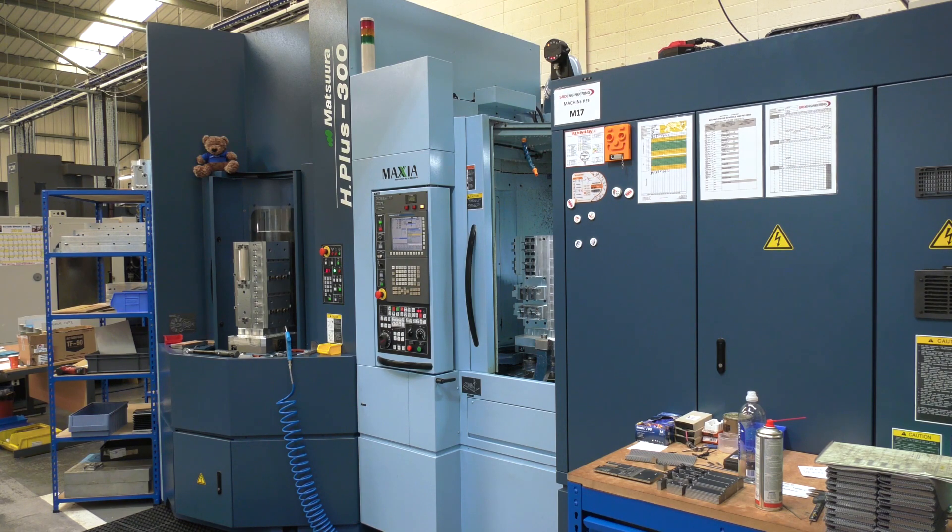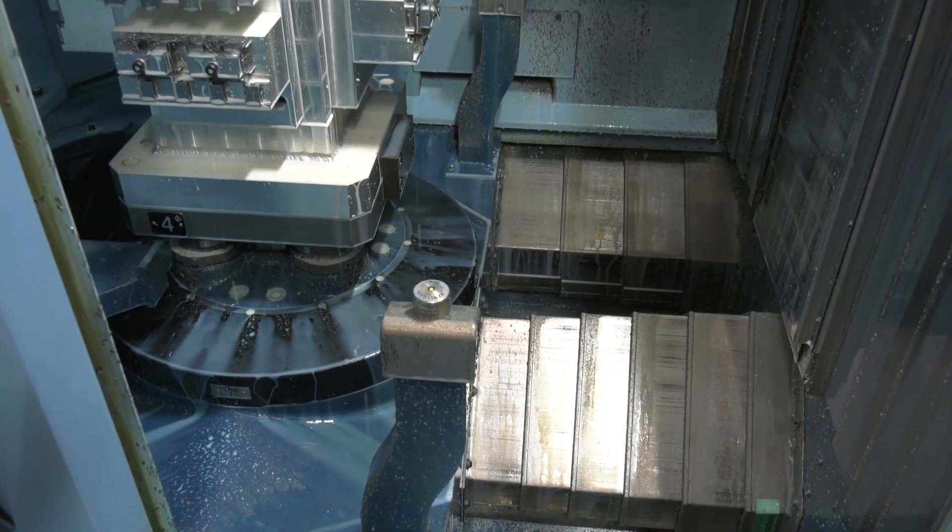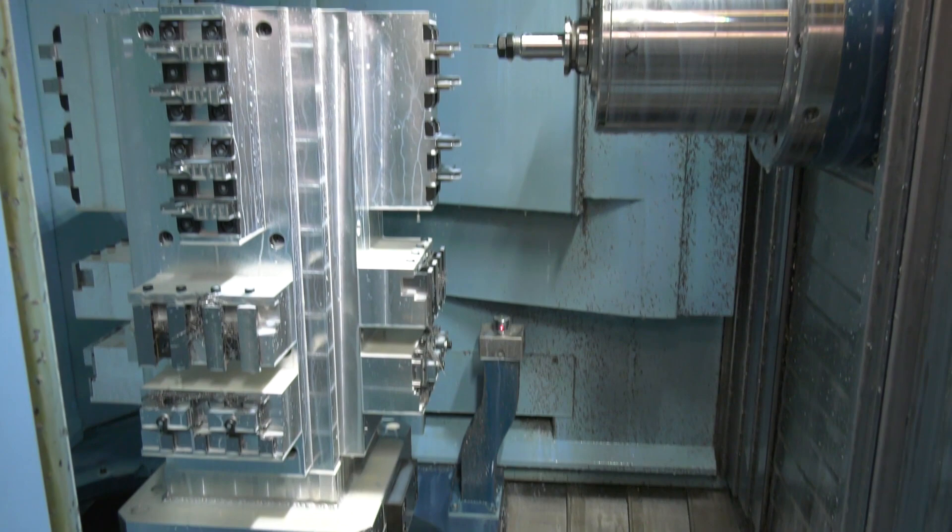I'm at SRD Engineering in Bicester today. We're looking at this machine behind us which is a Matsuura — this is an H+300, their most popular and fastest selling horizontal machining center. Interestingly, they purchased a horizontal machine when they used to have vertical machines, and this is the first one.